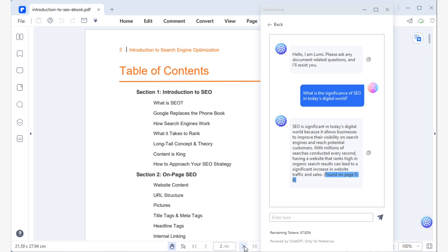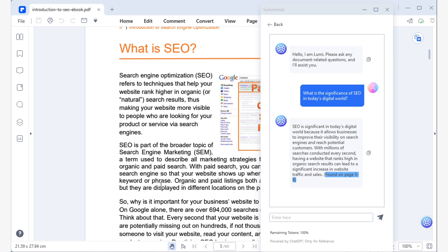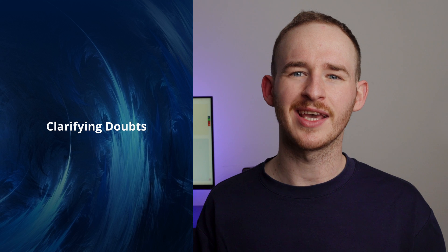Additionally, Lumi will show you where in the document you can find the information related to the answer. If you need more information to gain a better understanding, simply go to that page and read the original source. These summaries can help you grasp any subject in a fraction of the time it would have taken on your own. But what if the summary provided by Lumi doesn't have all the information you're looking for to clear your doubts?